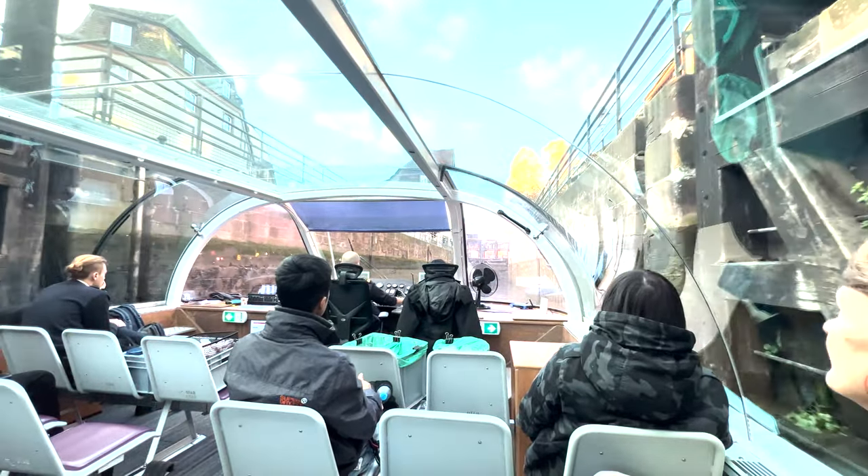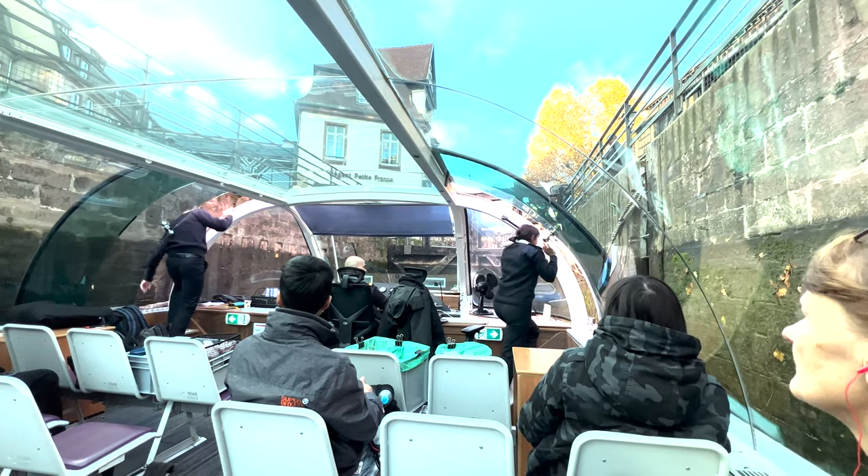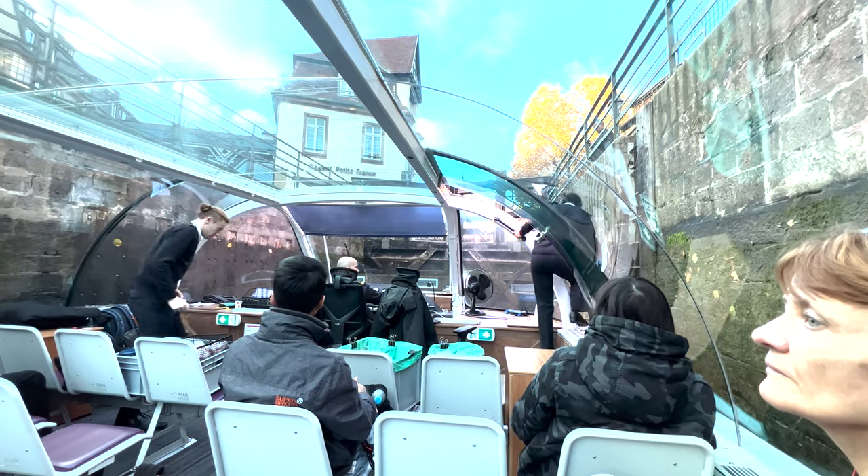Here is one of those little locks — I'm going to do a time lapse. This is right over by Petit France. You can actually, when you're in Petit France, see this happen from land as well, which I highly recommend doing.